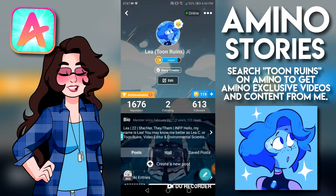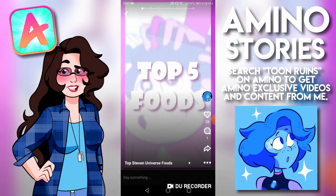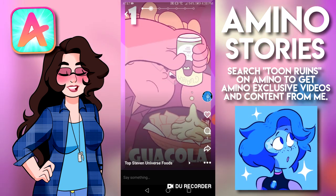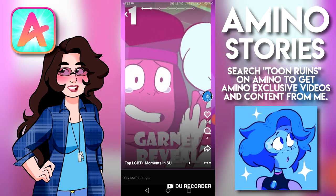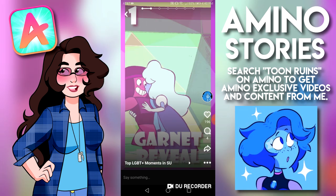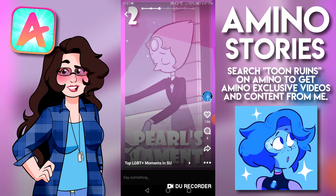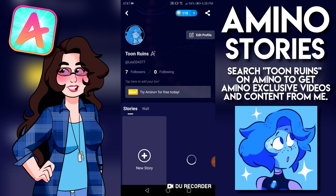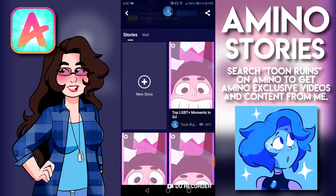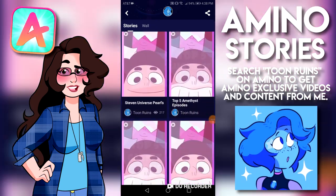Each story is unique and briefly covers a topic, creating a discussion. I've been creating Stories for Amino for a few months now, and there's over 20 videos that I've made exclusively for the app. I've covered topics like my top 5 pets in Steven Universe to my top 5 stressful moments of the show. Because these videos are so short, I'm able to cover a lot more topics than I normally can on my channel. Once you've downloaded Amino, go up to the search bar and type in Toon Rooms. My profile will be the first to pop up, and you'll find every single story I've ever created. Be sure to search for me and follow me to get even more content outside of YouTube.